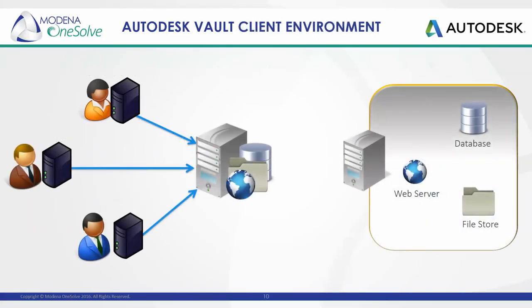Moving across to the client environment, access to and interaction with the data is handled through the Vault client and/or application plugins. Tasks that can be performed by the user are determined by the security that has been implemented within the system. Vault does support integration with Active Directory, so domain user accounts can be imported to the Vault server, allowing accounts to be created with Active Directory information. For the purpose of this webinar, though, we're not really going to be covering Windows authentication.